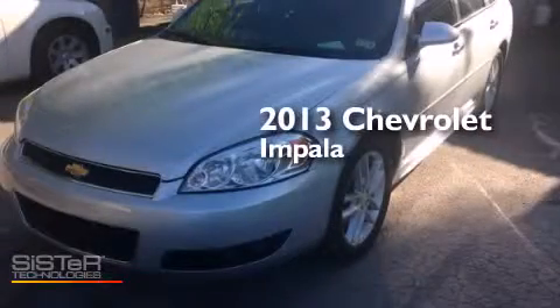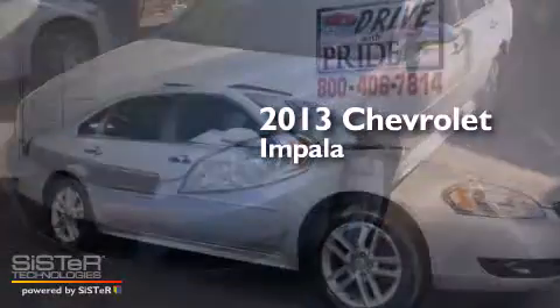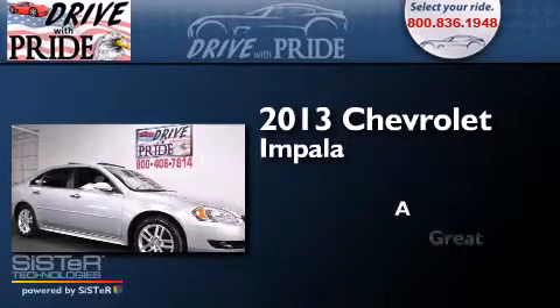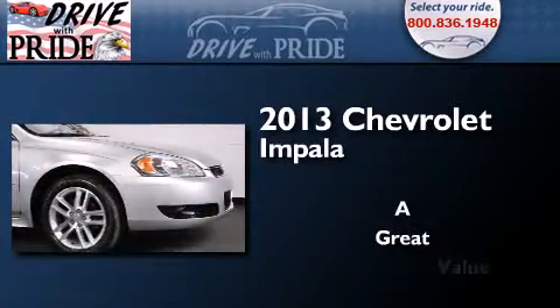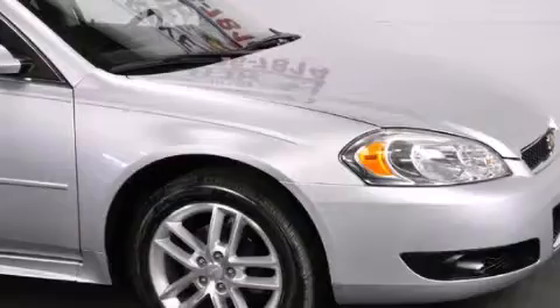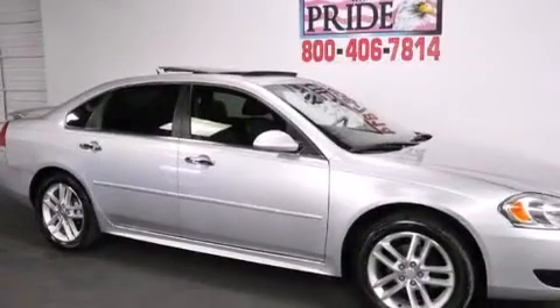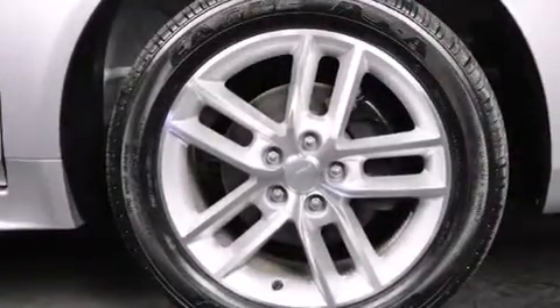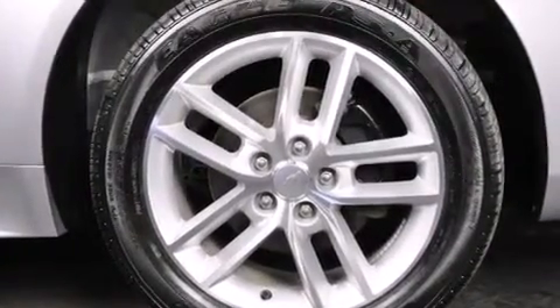This is a 2013 Chevrolet Impala. Features include a navigation system, a low tire pressure indicator, traction control and stability control systems, leather seats, latch-ready child seat anchors, and air conditioning with automatic climate control.